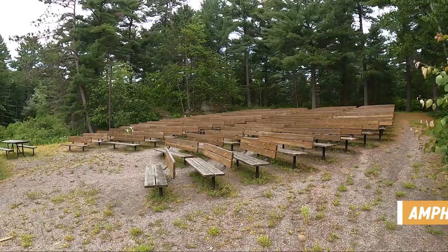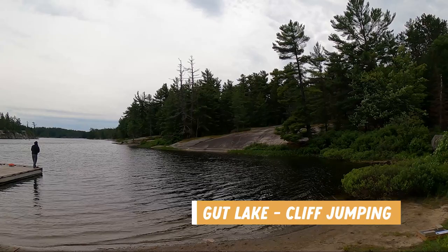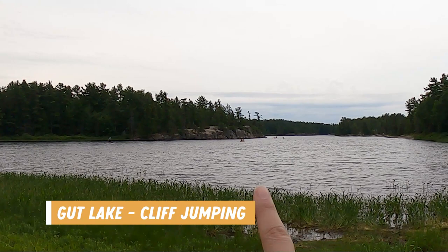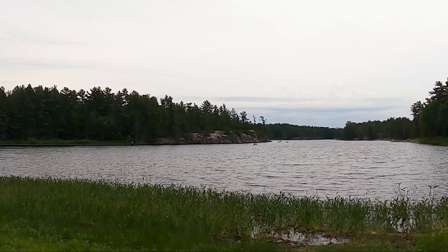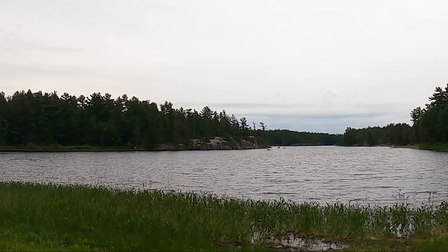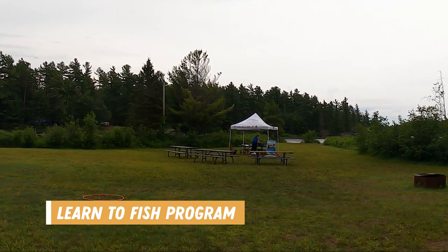Down by Gut Lake is a large amphitheater where they host various events, and there's a dock where you can fish. You can also see kayakers and people swimming out in the distance — they were jumping off a cliff right into the water. Cliff jumping appears to be an activity you can do here if you're brave enough. Grundy also has a free learn-to-fish program you can register for, which includes a seminar and practical hands-on fishing experience.